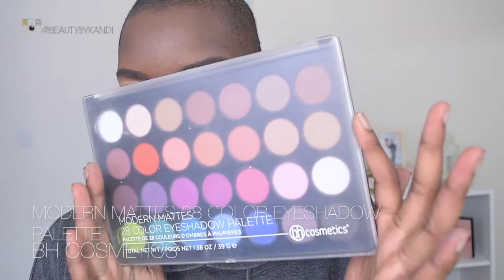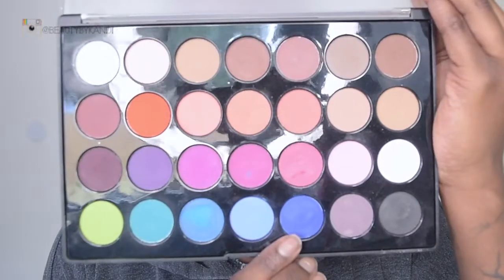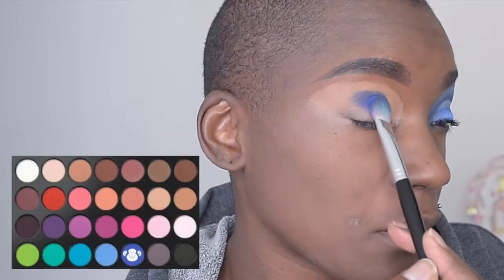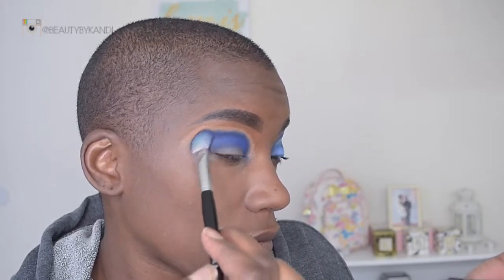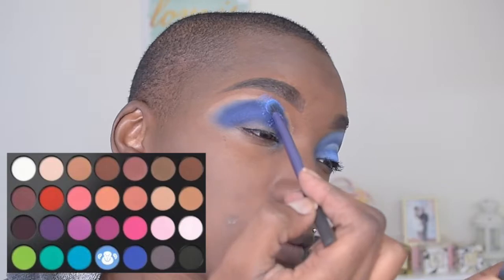Now we're going to hop into the BH Cosmetics Matte and Matte 28-color eyeshadow palette with the blue shade. I'm just going to go ahead and press this directly onto my crease, then blend all the way out, adding more pigment to the crease as the color gets into the concealer. As you can see, this blue is some serious blue.